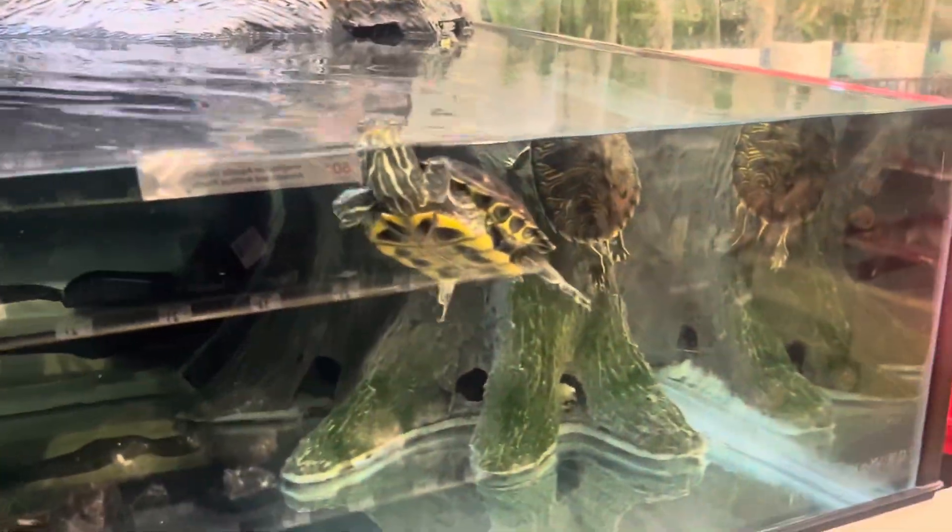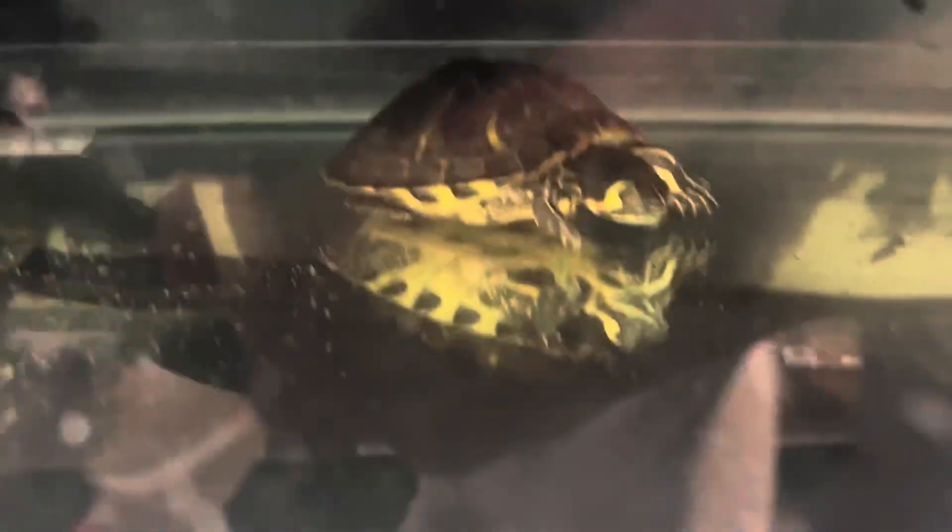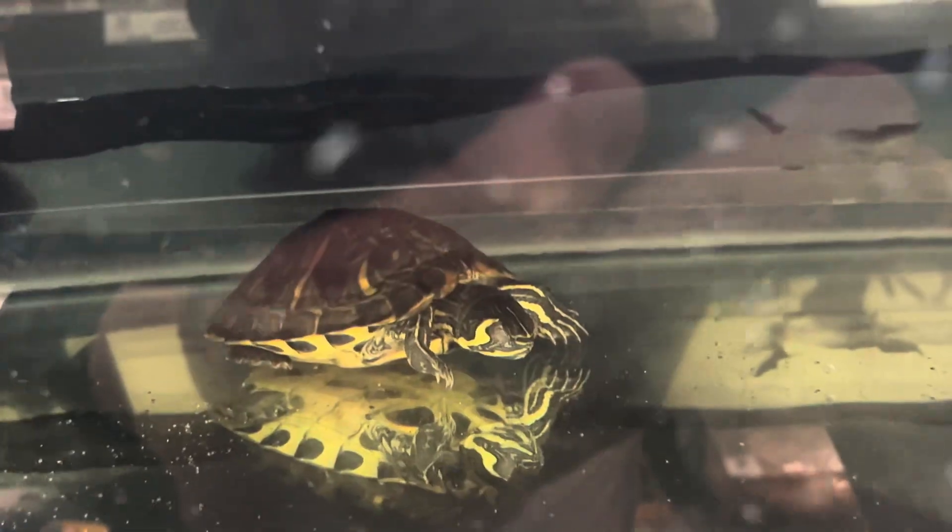If you're looking to get a turtle from a pet store, there is a four-inch rule, which means they can only sell turtles that are four inches or bigger. It will depend on the species, but for example, if it's a red-eared slider at four inches, that chart from earlier suggests they're probably three, four, or maybe even five years old.